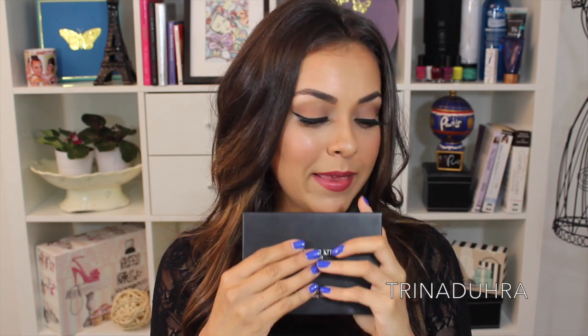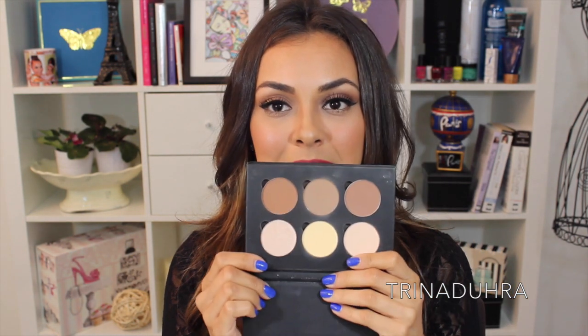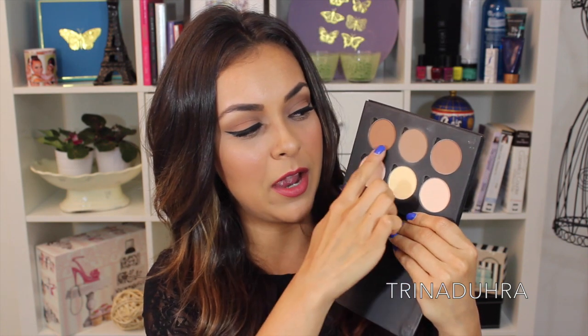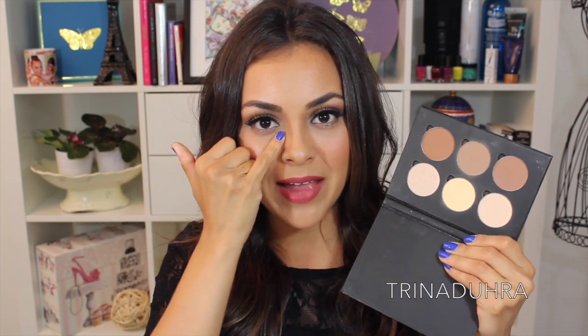Speaking of all the products that I got in New York, one that has stuck as my favorite throughout the whole summer — I went to New York at the end of June — is the Anastasia Contour Kit. This is my go-to because everything is all in here: you got your contour, you got your highlight, and you have this powder which is like your banana powder. You can set underneath the eyes with it, and it makes the nicest highlighter setting powder ever.